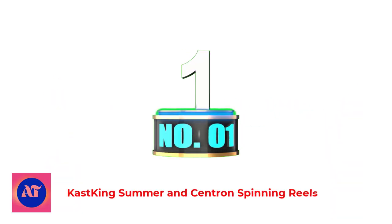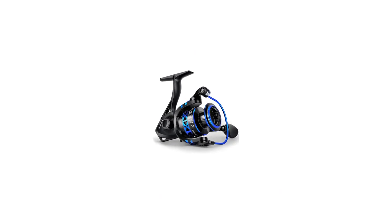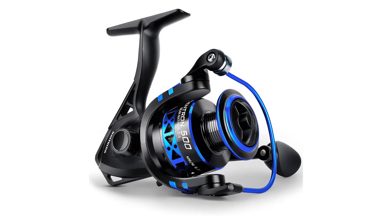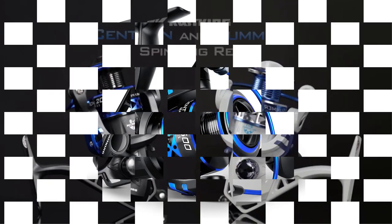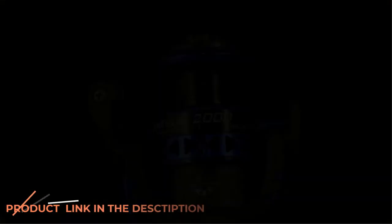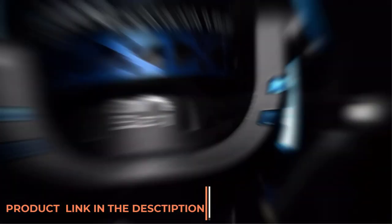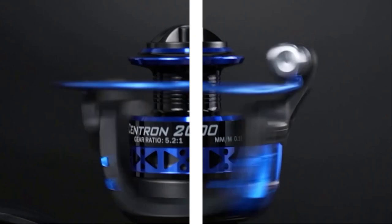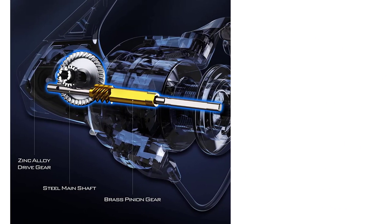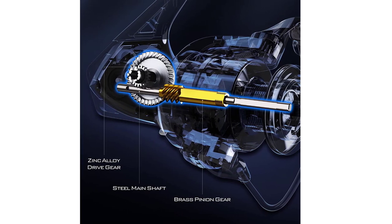Number 1: KastKing Summer and Sentron Spinning Reels. If you are looking for a reel that performs admirably without breaking the bank, check out the KastKing Sentron 2000. While this model lacks the superior construction found on higher-end reels, it makes up for it with its operation and features. The drag system gave us plenty of fighting power and was smooth throughout the drag range, while the instantaneous anti-reverse system ensured we didn't have any tangles after flipping the switch.